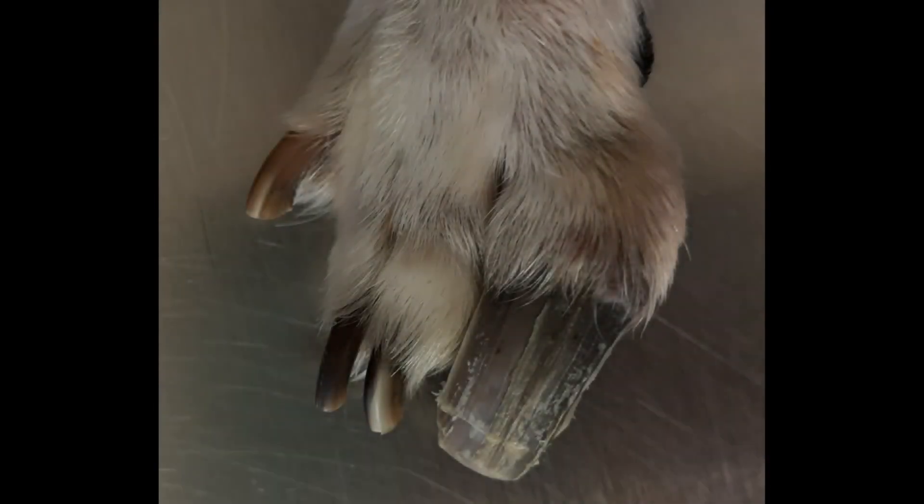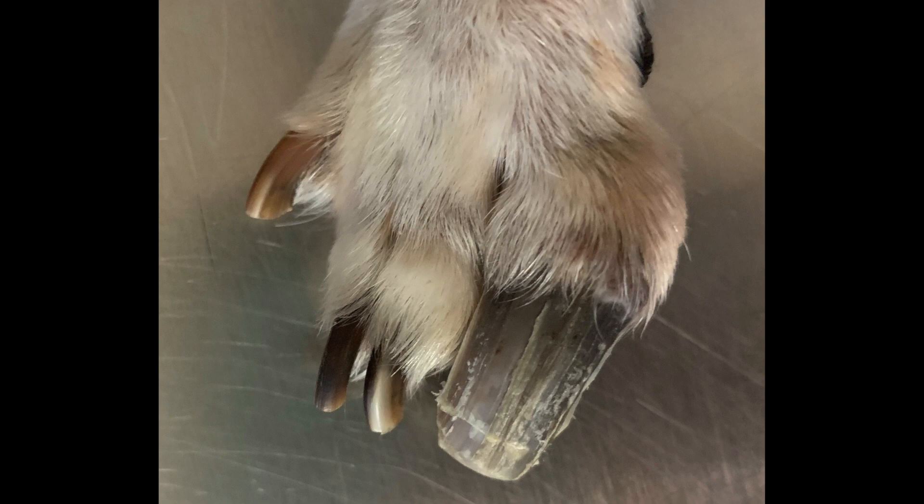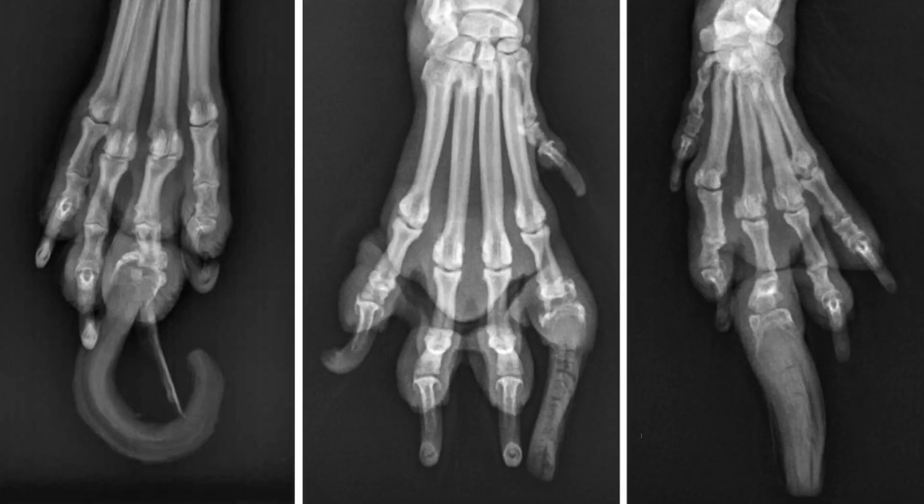During my residency, we saw a couple of patients come in with these tumors or masses on their digit or on their toe, and they looked really strange. They had these really thickened claws, and when we took x-rays of their paws, we would see that there was lysis, or what we would call destruction of bone, associated with these tumors.